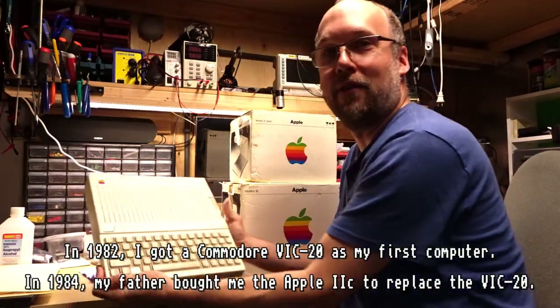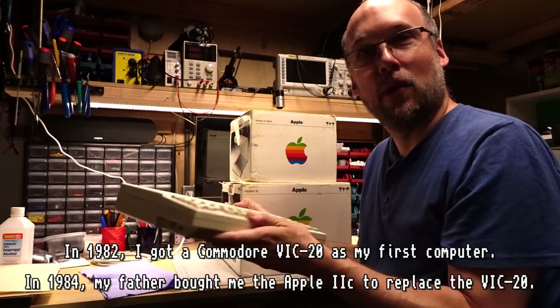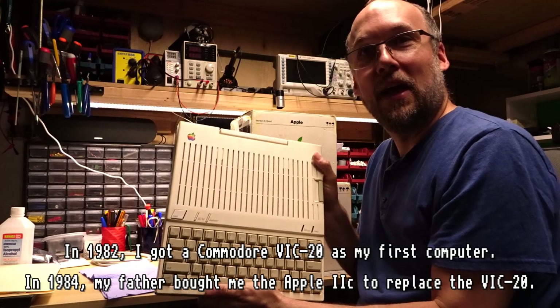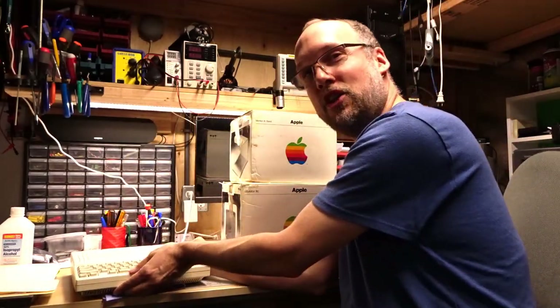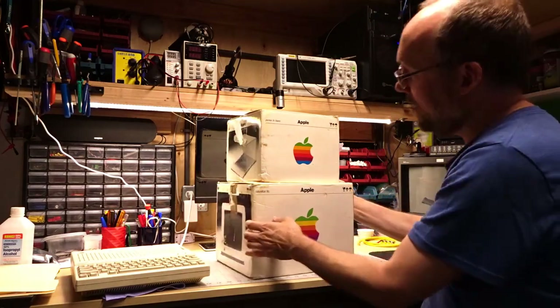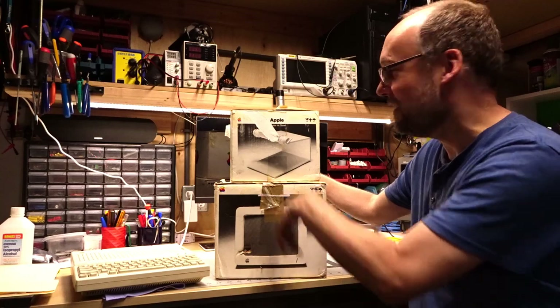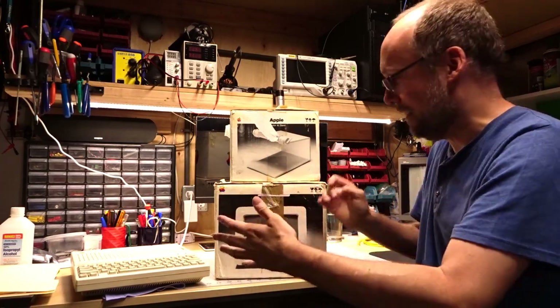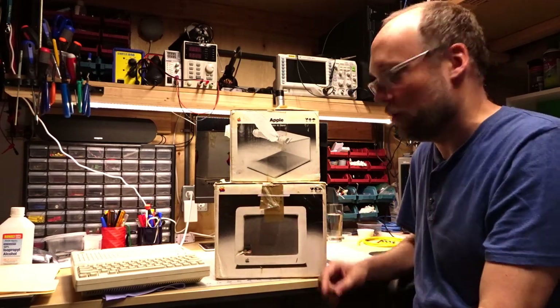One of my first computers I ever had as a kid was an Apple IIc. I recently picked this up locally here in Portland. These IIcs aren't super hard to find, but when I had one as a kid I had the computer and the matching monitor and stand. It's a 9-inch green CRT and there's a matching metal stand that goes under the monitor and allows you to put the computer underneath.